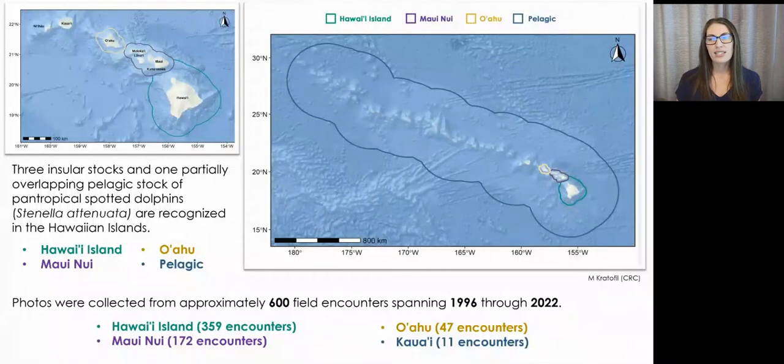Based on genetic analyses of biopsies and sightings distributions along island slopes, three insular stocks and one partially overlapping pelagic stock of pantropical spotted dolphins are currently recognized in the Hawaiian Islands.